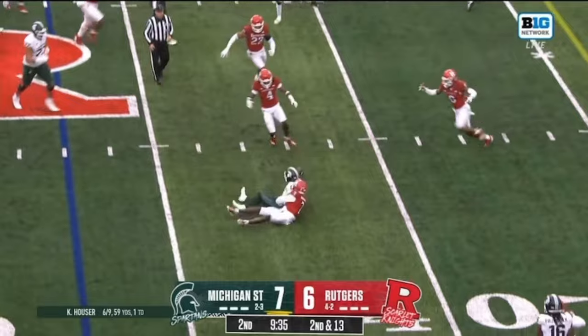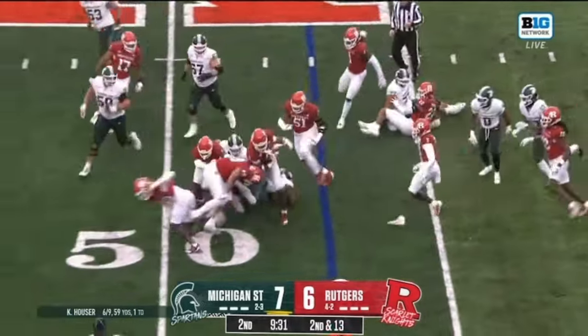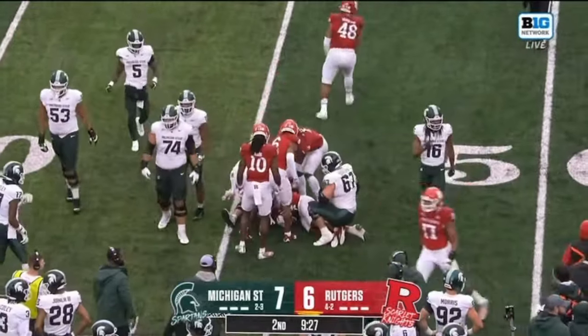Houser throws and that's caught by the spot — it's on the ground! Scooped up by the Scarlet Knights — it's Eggman-Oson! Sure enough, he has the ball! Michigan State turns it over!